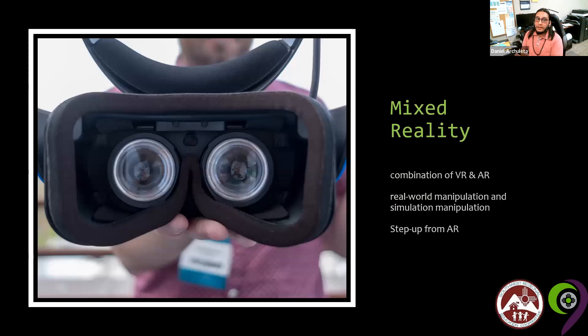Mixed reality is a combination of both virtual and augmented, and is for more advanced systems. Essentially, you are able to manipulate real-world objects and bring them into the simulation. It is mostly a step up from AR, but you are still in a simulation in a sense.